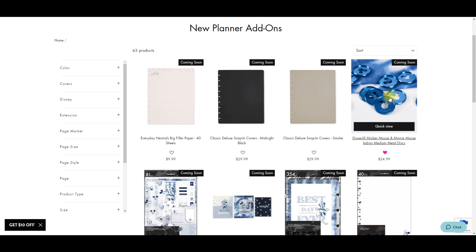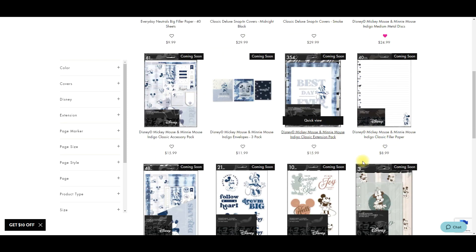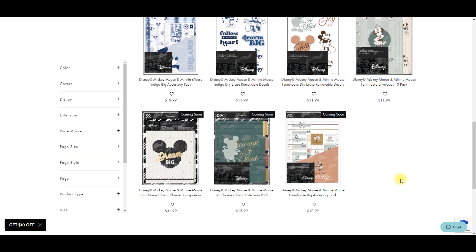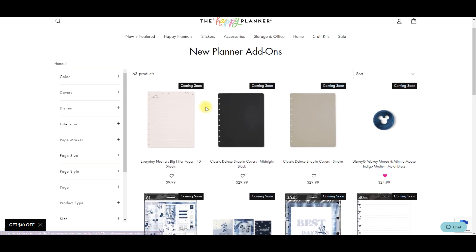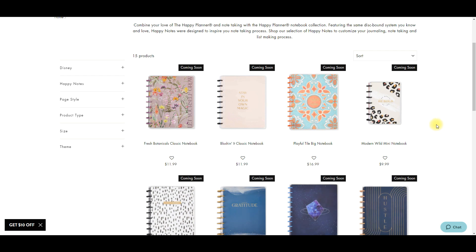They're coming out with blue metal Mickey discs and that blue is gorgeous, to go along with this gorgeous indigo line. Then it looks like there's some removable decal stickers and some fun accessories for the Disney line. Those discs are gorgeous - okay, let's go on to notebooks.